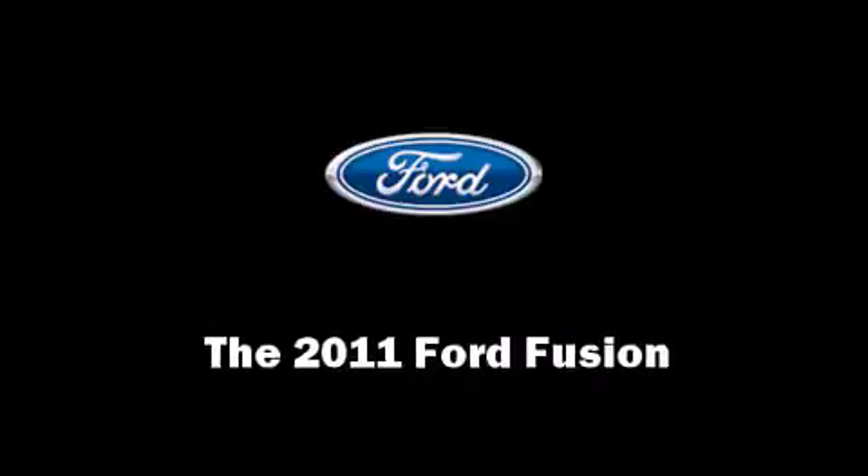Take command of the road in the 2011 Ford Fusion. This four-door, five-passenger sedan is waiting for you to take home.